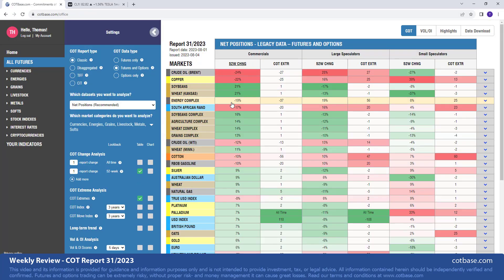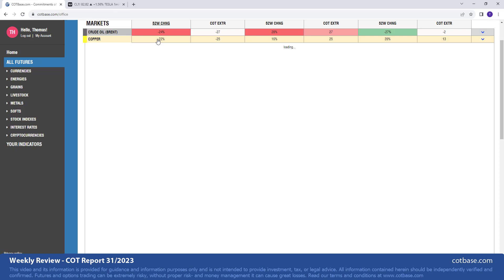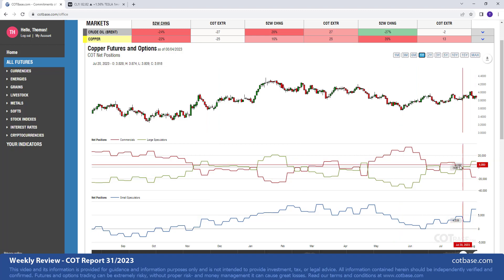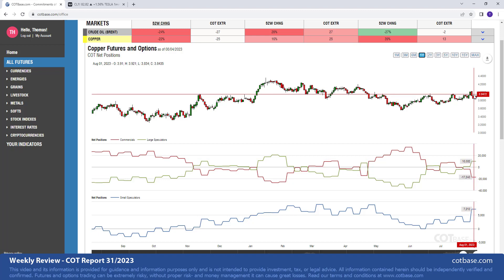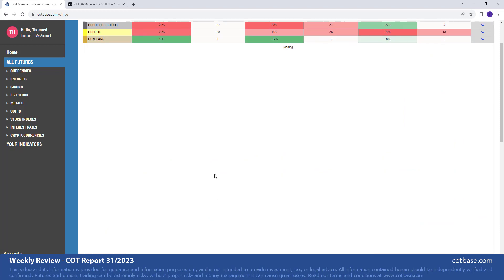Moving on to our next market on the list: copper, with a 22 change in commercials net positions. The red color showing us a bearish COT change signal — definitely greater than average, I'd say top 10 easily. However, we did see a bit of a decline this week, so we're near the lows of the week and it may be a bit late to act upon. Moving to the five-year chart, we are not talking about any extreme signal — we're more or less in between the most bullish and most bearish COT extremes.